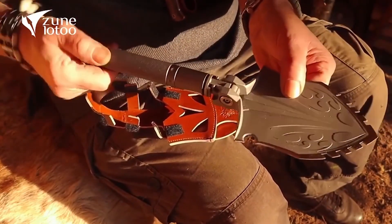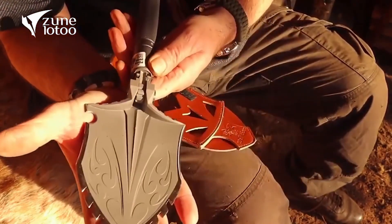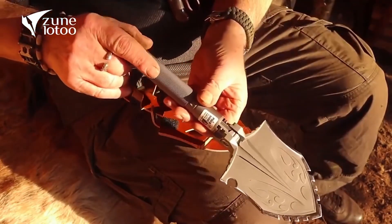The shovel comes with a bag that attaches to the backpack and makes it easy to carry.